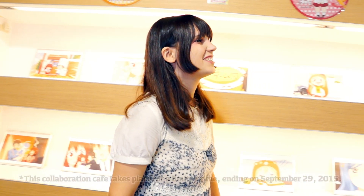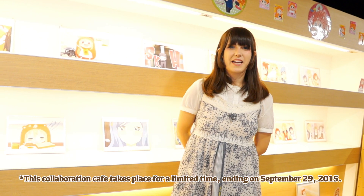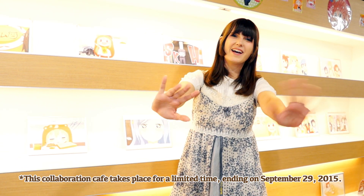Bye, I really enjoyed it! If you come to Japan, come to the Goodesmal Anime Collaboration Cafe and look forward to the next collaboration. See you! Bye bye!